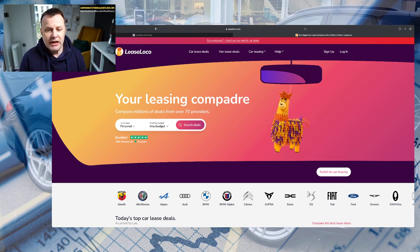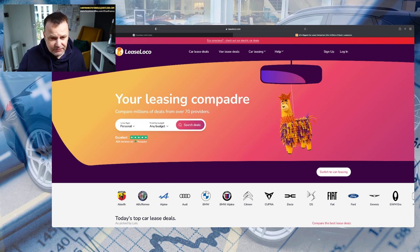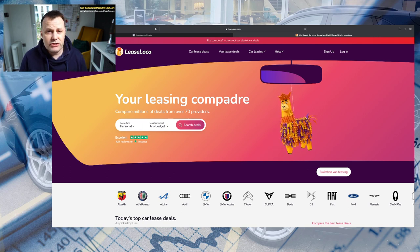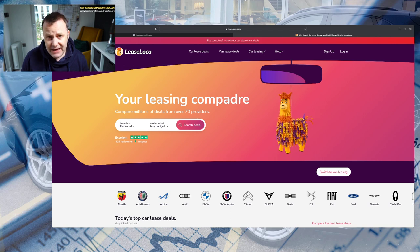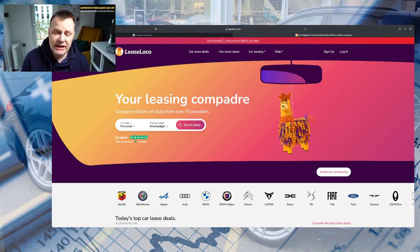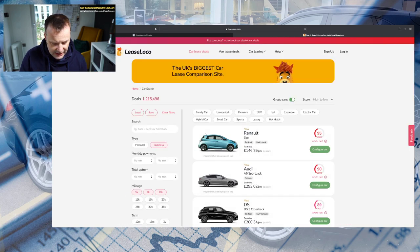We're going to nip over to Lease Loco - no affiliation, but it's a website I use all the time because it gives you a very up-to-date and accurate overview of the market and lets you compare different leasing companies. We're going to use a business lease quote, assume we can claim back 50% of the VAT on the rental element, and claim back the full 100% VAT on the maintenance element. Then we'll look at how much would be taken from an employee's gross salary and how much their net pay would be.